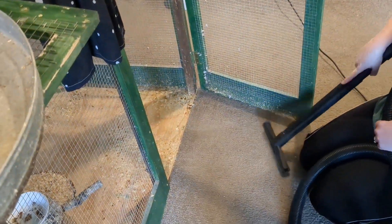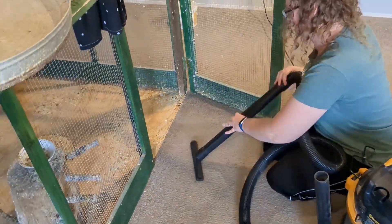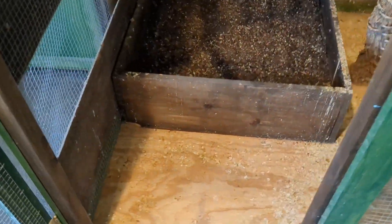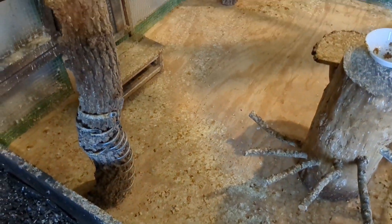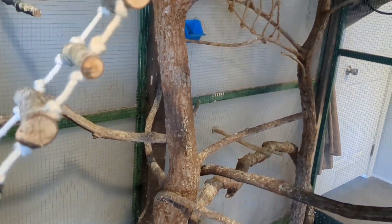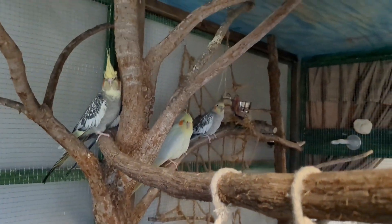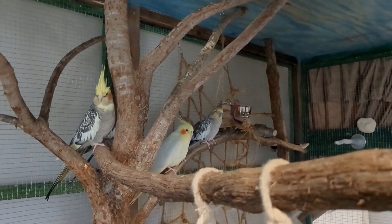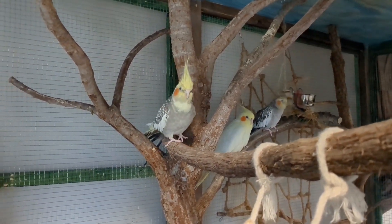As y'all can see, we normally put newspaper down but we're not able to put newspaper all over the bottom just because of the unique design. But I think what we're gonna try is — they make these little mats for chickens in their nesting boxes, and they're reusable and you can take them out.